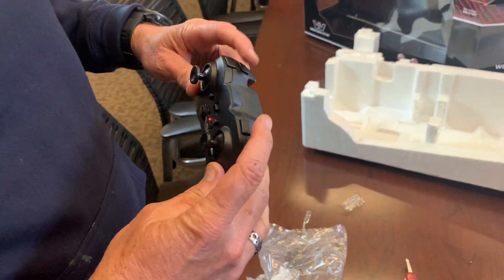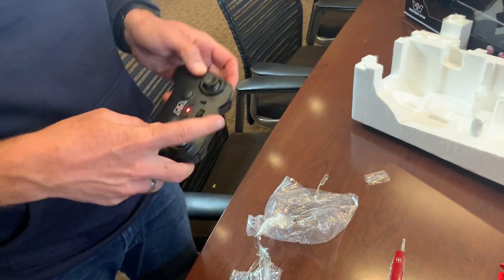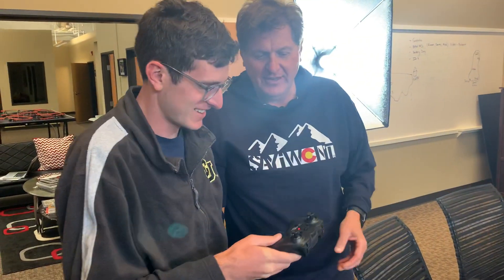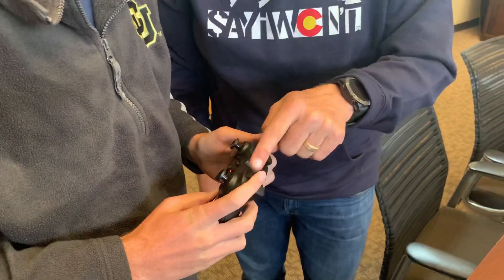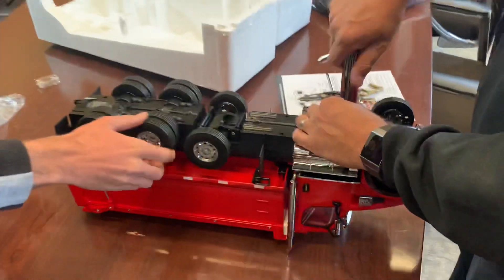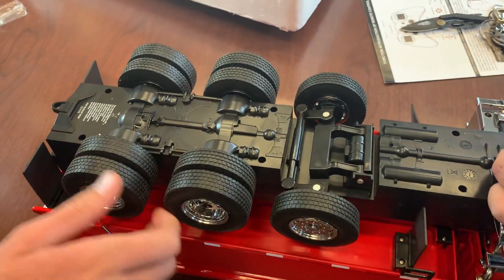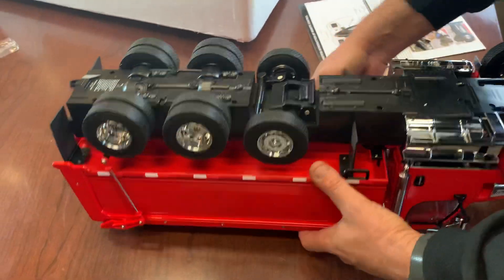There are a lot of controls here, Andre - one, two, three, four, five, six, seven, eight, nine, ten! I count ten controls on this. This is a serious truck. It's four-wheel drive - crazy! The rear two axles are powered. This is how you charge the battery.